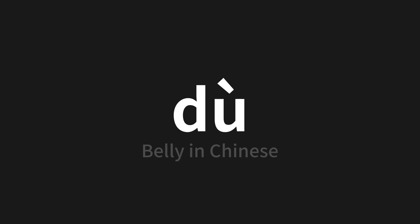Let's say it all together. Thul, thul, thul. One more time. Thul, thul, thul.